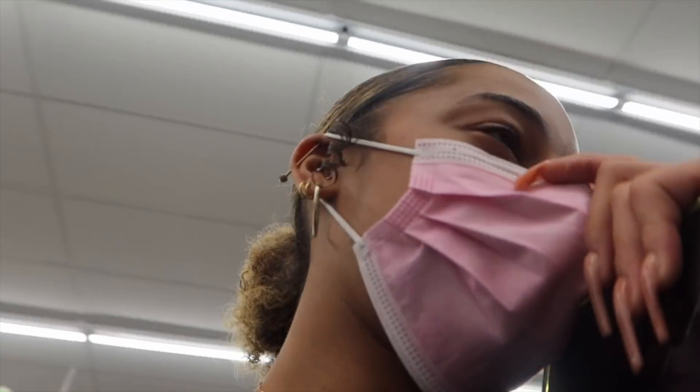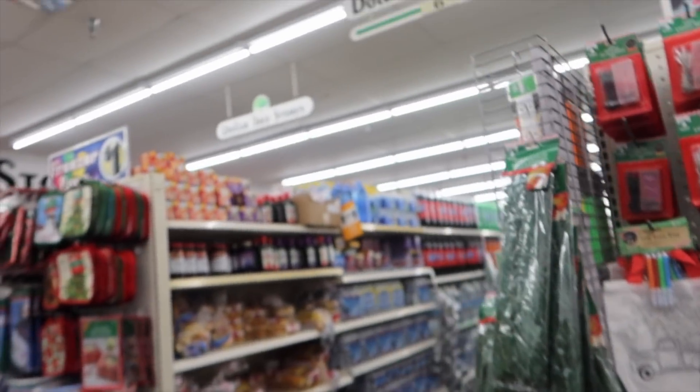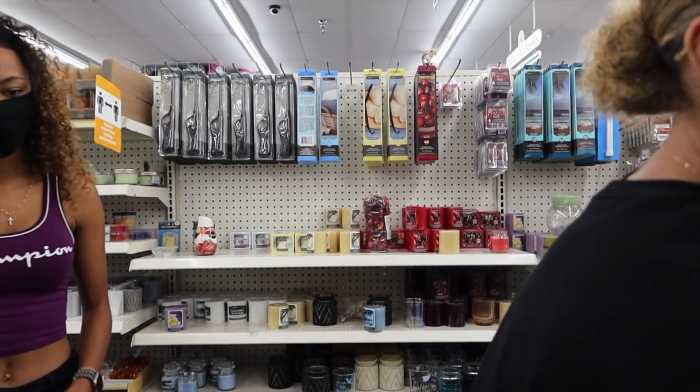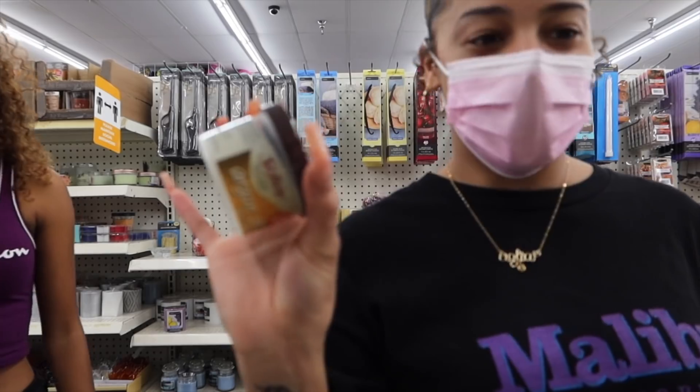Alright guys, so we just got into Dollar Tree. I'm going to try to keep my voice down because it sounds like a library in here — it's so quiet. We're just looking for the hair care section now. Alright, so we just successfully found the hair care section. Sis is a little bit nervous. I'm seeing shampoo, conditioner, detangling milk, some styling gel, some hair lotion, moisturizer, a curl stretch, and argan oil hair and scalp conditioner. So we have some options we can choose from. We're basically going to pick from the selection, see what works best for my hair.